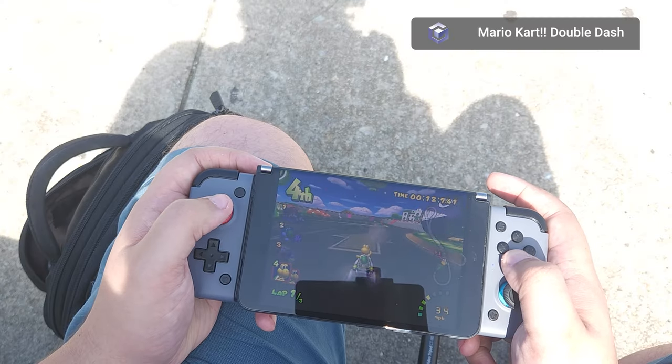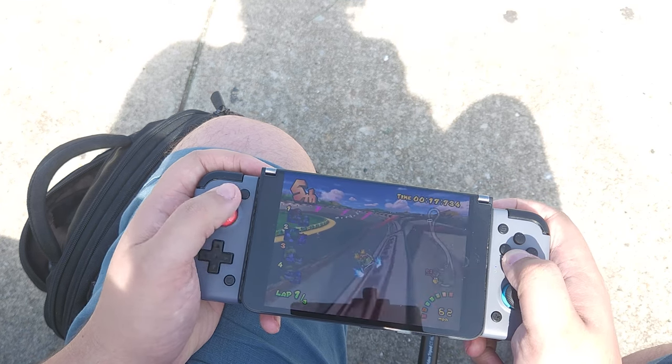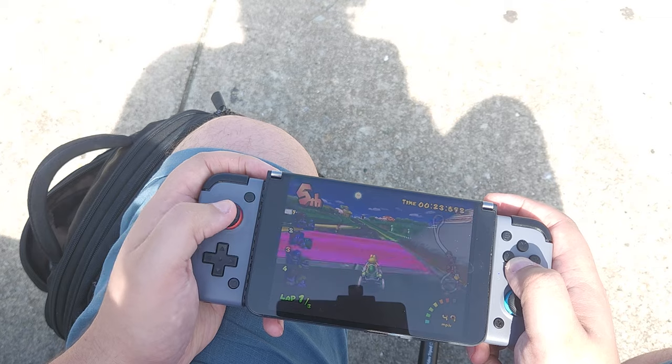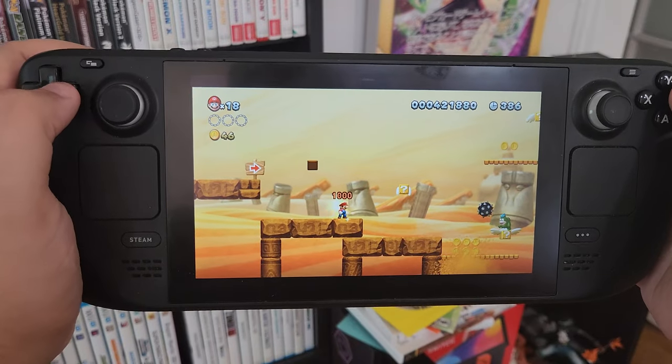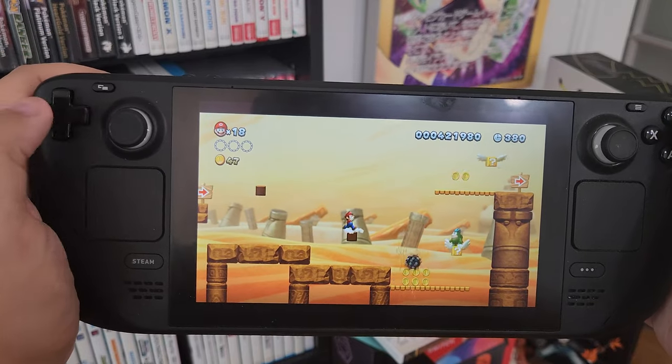So in this video, let's go over the actual experience of using the Vita right now — what the Vita does right, what about the Vita is frustrating, and how it stacks up against some of the handheld competition it faces in 2023. As a caveat, I'm going to completely ignore the use of smartphones as a dedicated gaming device. I'm assuming someone looking at a PS Vita actually wants a dedicated handheld console designed to play games and games alone, complete with an integrated control system, kind of like the Switch Lite, Retroid Pocket, or Steam Deck.